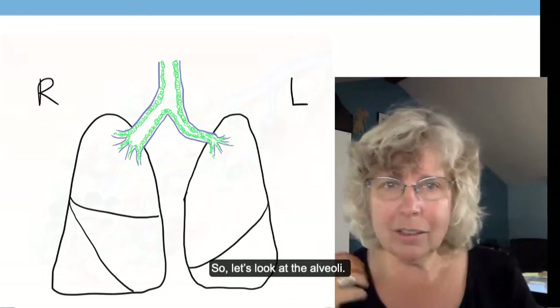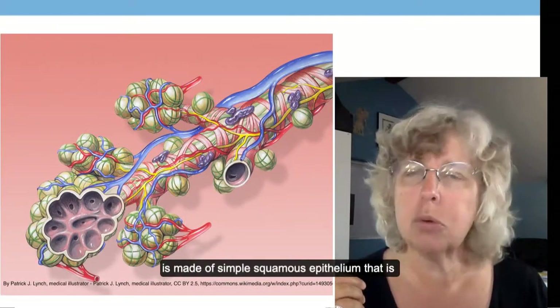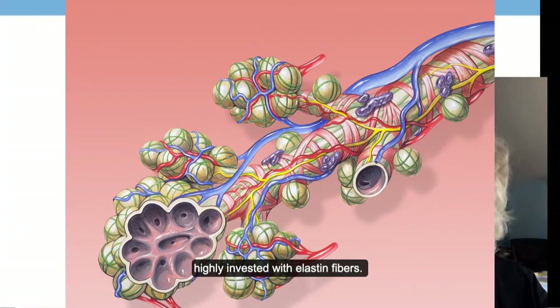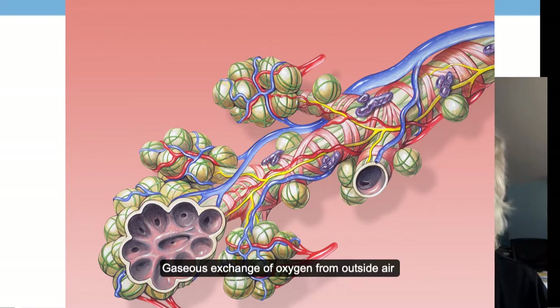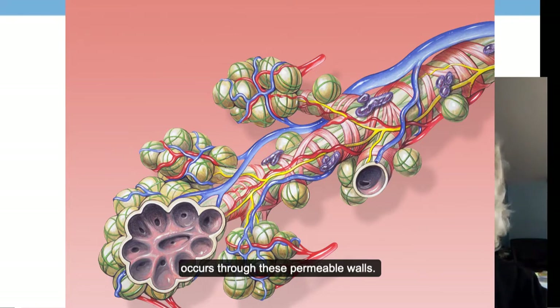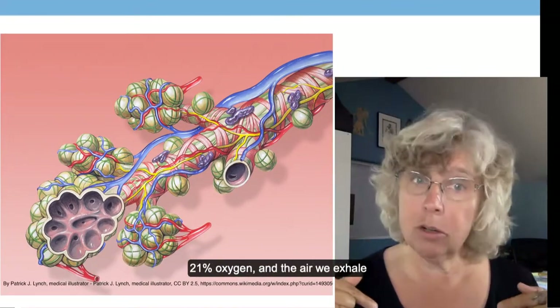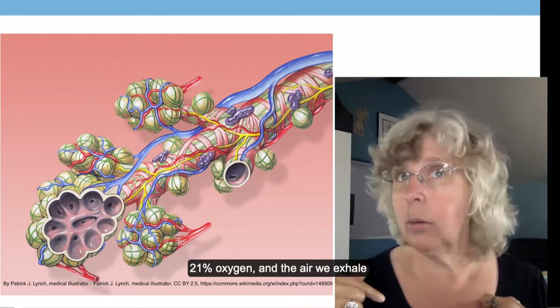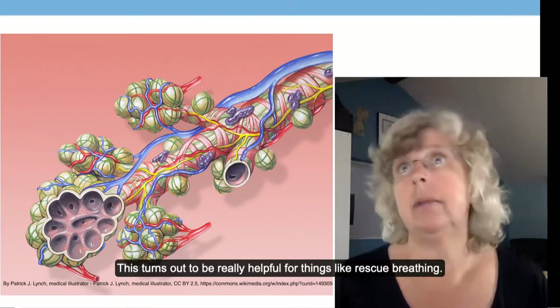Each of the alveoli — those bowl-shaped structures — is made of simple squamous epithelium that is highly invested with elastin fibers. Each one of our 300 million alveoli is surrounded by its own cardiovascular capillary. Gaseous exchange of oxygen from the outside air and carbon dioxide from the blood occurs through these permeable walls. The exchange is not complete: at sea level, the air we inhale is about 21% oxygen and the air we exhale is about 16% oxygen, which turns out to be really helpful for things like rescue breathing.